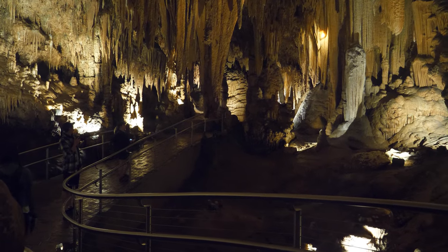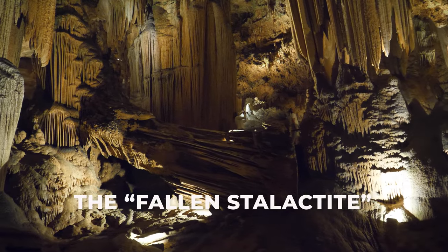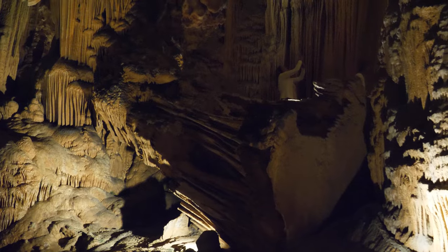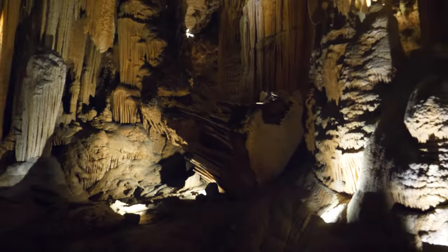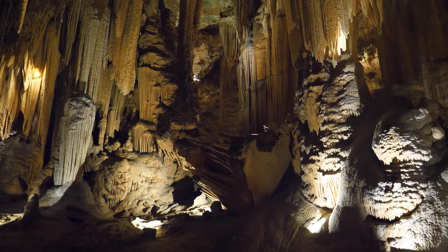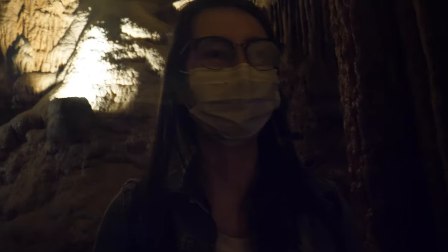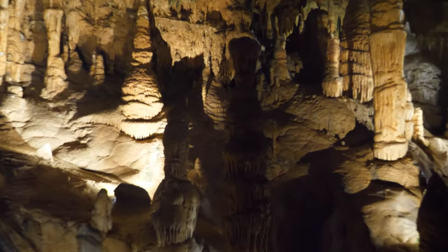This is called the fallen stalactite. It was at one time attached by the right end to the ceiling above, but a massive earthquake 7,000 years ago caused the formation to fall — the last such disturbance of this magnitude in the eastern region. I almost walked into it. Now we're going back down. All right, these are the totem poles again.